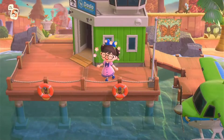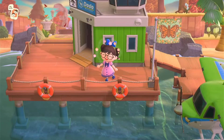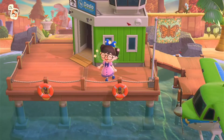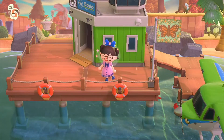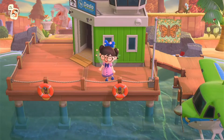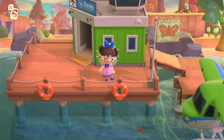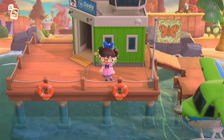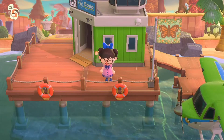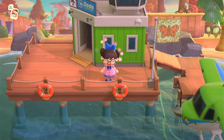Hello Animal Crossing lovers and welcome back to my YouTube channel. Thank you so much for tuning in. Today I've got a very exciting tour for you. You may remember, those of you that have been following me on my channel since I started, my first island tour was an island called Sunflower and it was by the lovely Alice. I felt so honored that she chose me to tour her island for my first ever video.